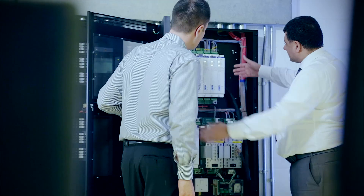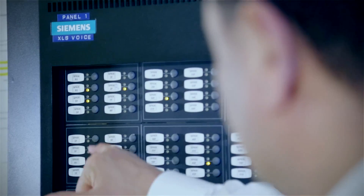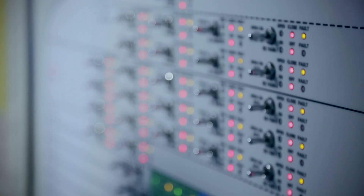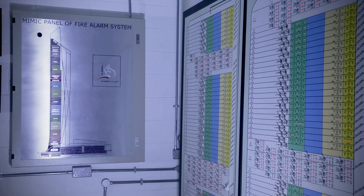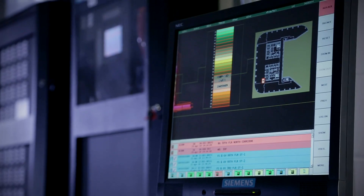To protect people and property reliably, Al-Kulayb decided to install the FireFinder XLSV system from Siemens with integrated voice evacuation. The system consists of 27 nodes and 15,000 input devices with a large graphic computer system and a large mimic control panel.